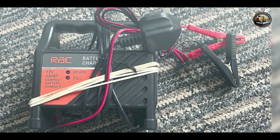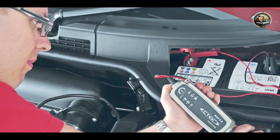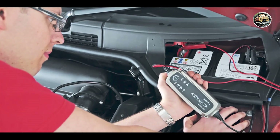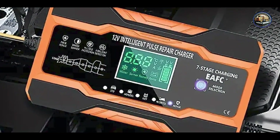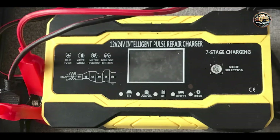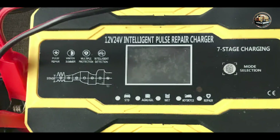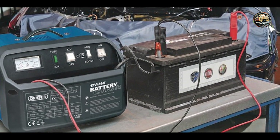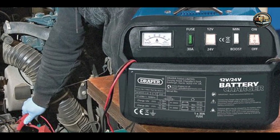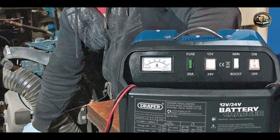The Draper 12V Intelligent Battery Charger 53491 is designed to charge, maintain, and desulfate lead-acid batteries, ensuring optimal performance and longevity. Its four-stage charging process delivers a gentle yet effective charge, while its pulse repair function helps revive deeply discharged batteries. With its simple interface and intuitive controls, this charger is suitable for users of all skill levels. Just connect the clamps to your battery, select the desired charging mode, and let the charger do the rest. Its compact size and detachable leads make it ideal for use in tight spaces or on-the-go.